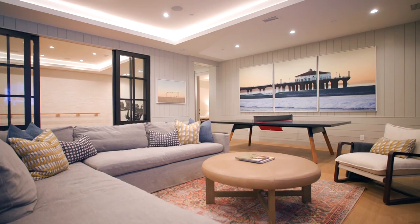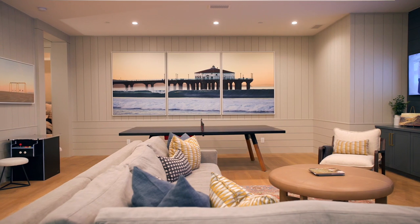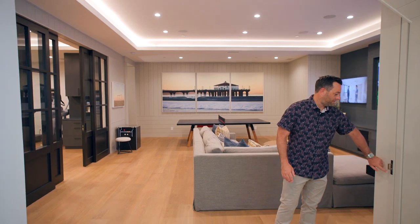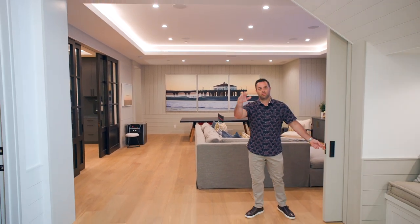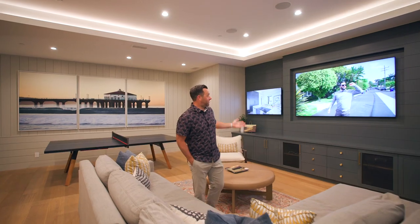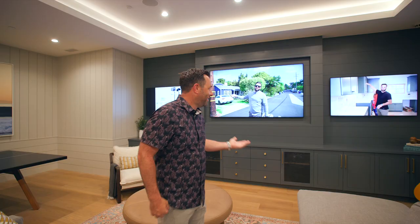There's surround sound, Xbox, PlayStation, YouTube TV, as well as a ping pong table and vintage video games. If it gets too rowdy in here, you can actually shut the kids off and enjoy the rest of the basement all on your own. You can actually segment off three different portions of this space.